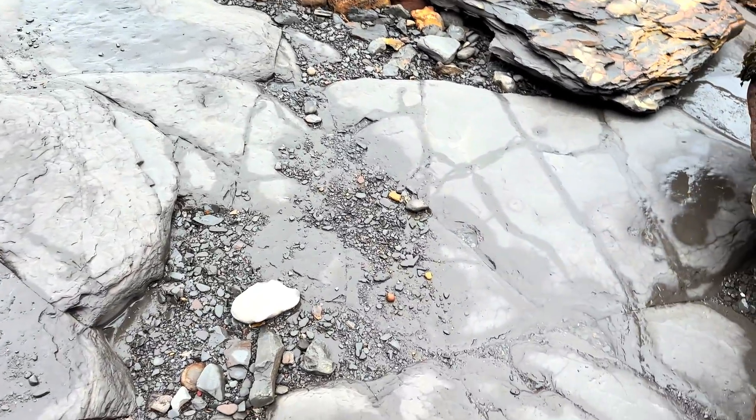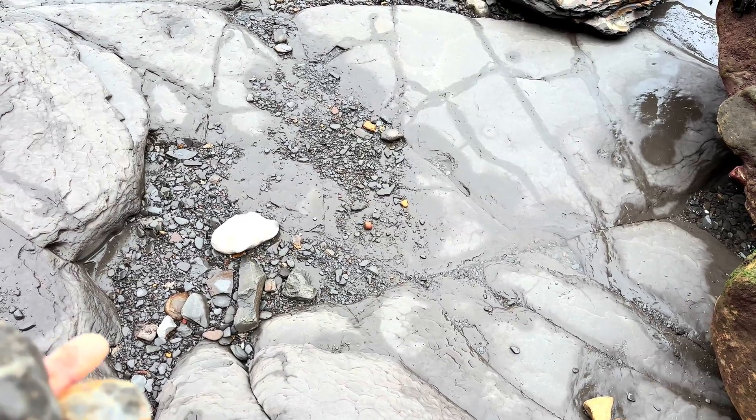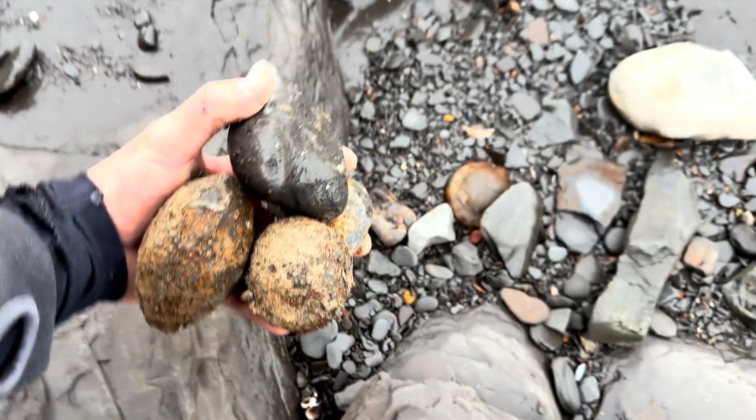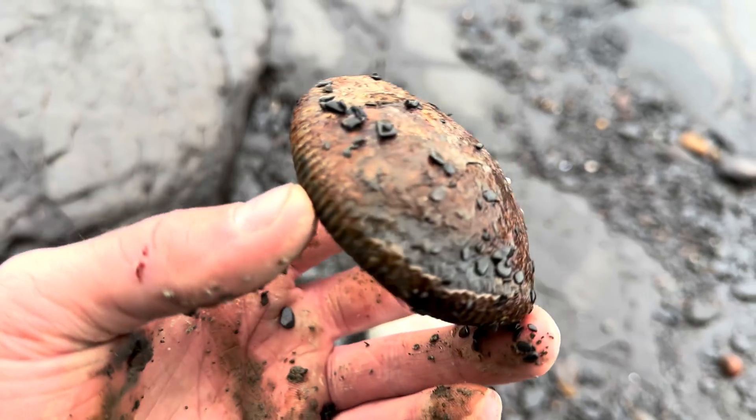Oh there's one — see if you can spot it. It's not a very hard one to spot. There isn't much material to look through. It's actually just down there. Let's set these ones down. It's another really nice Dactylioceras specimen.